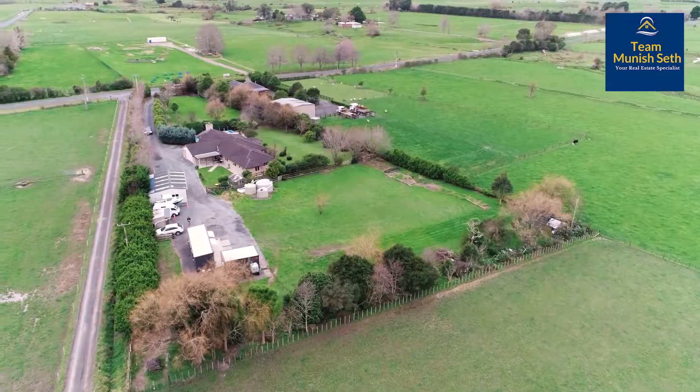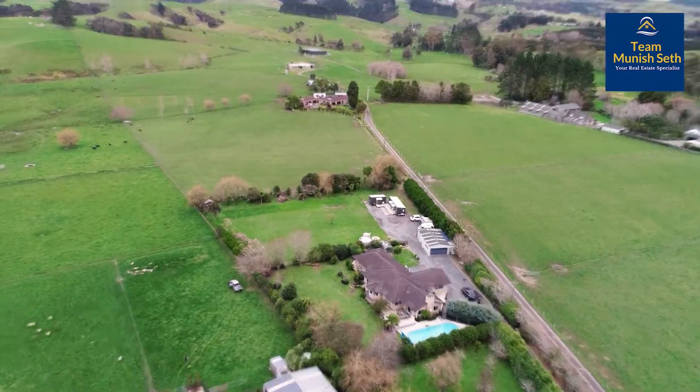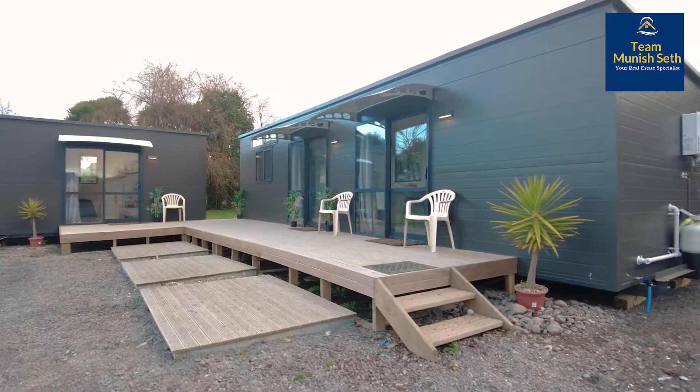We've got an orchard, we've got paddocks, we've got enough room for a pony or two, and we've got plenty of storage for those people who've got hobbies that need quite a bit of room.